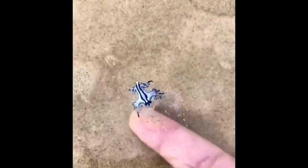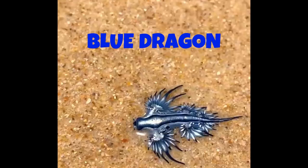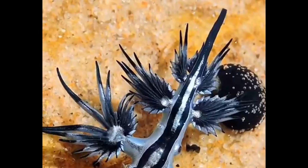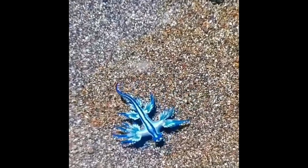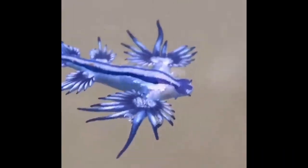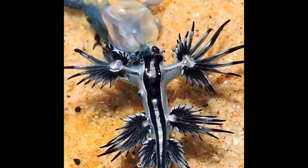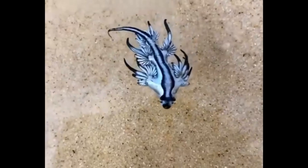Encounter the otherworldly beauty of the Glaucus atlanticus, also known as the Blue Dragon. This pelagic wonder navigates the open ocean with its striking blue-gray body and shimmering silver sheen. Long finger-like cerata add to its ethereal appearance. This fearless predator feeds on venomous Portuguese man-of-war, storing their stinging cells for its own defense, making it a captivating and intriguing creature.